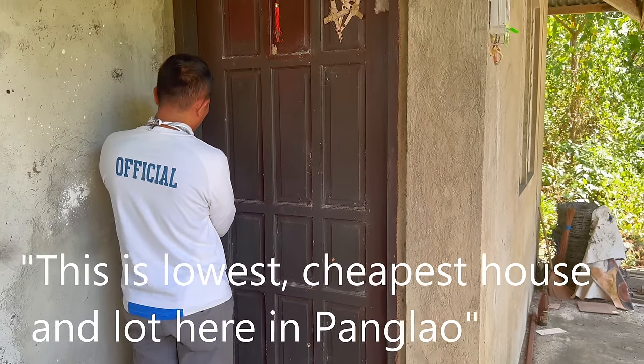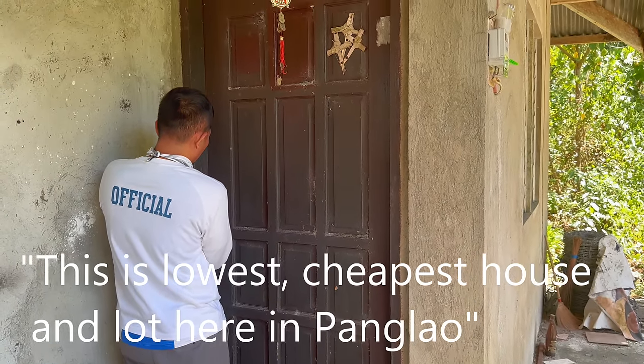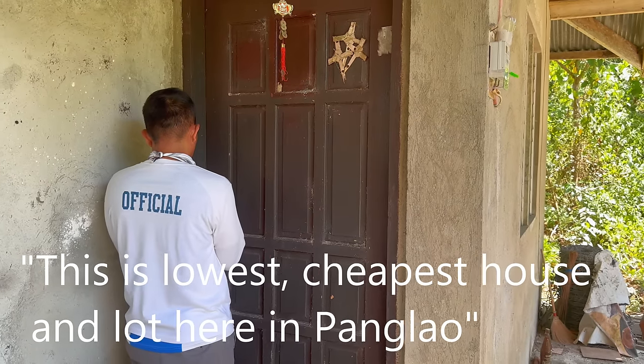This is the lowest, cheapest housing left here in Panglao. In Panglao? Yeah. On the island of Panglao — say that again — on the island of Panglao, this is the cheapest. 2.5 million.